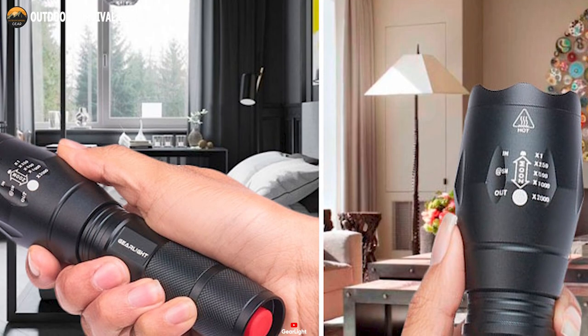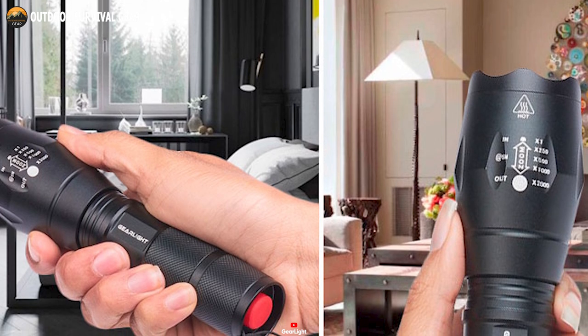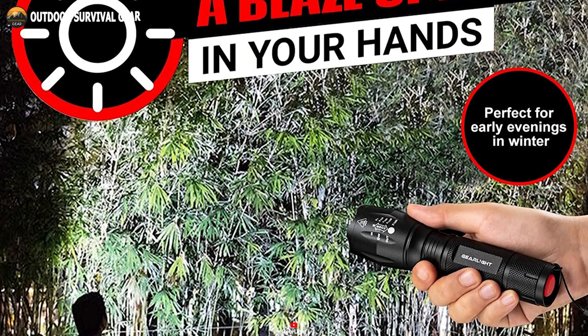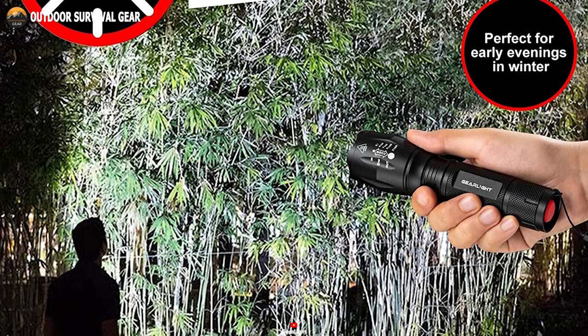Remarkably, its ultra-compact size seamlessly integrates into your pocket or backpack, poised for swift access during critical moments. But it never compromises on its blazing brightness — you can choose between different modes, depending on the type of illumination you need.